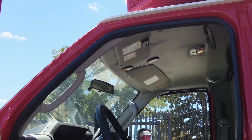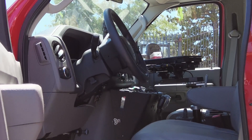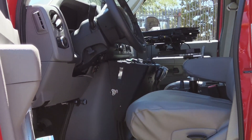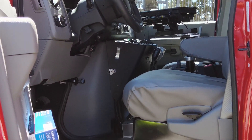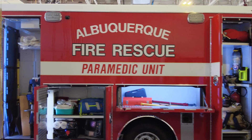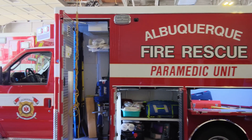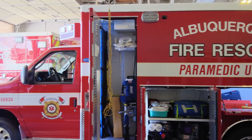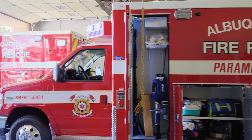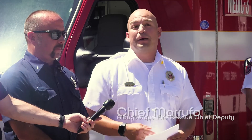I need to thank the fleet and the mechanics division of our department. Those guys receive these apparatus — that's just part of the job — and then they put all the equipment in, mount everything, install SCBAs, add lights. Everything that goes in these trucks gets mounted, and it's made into a true response vehicle. That all happens at fleet, and I'd like to thank fleet and the mechanics for that.